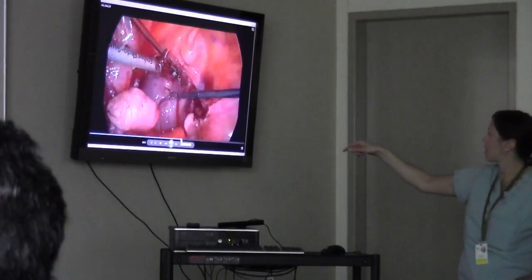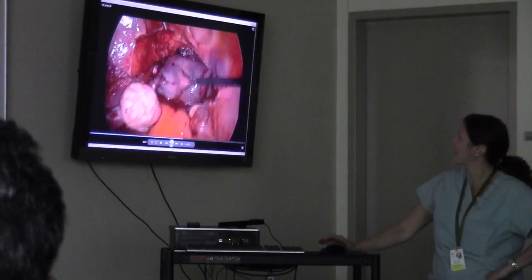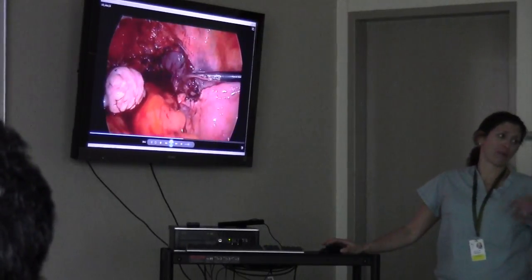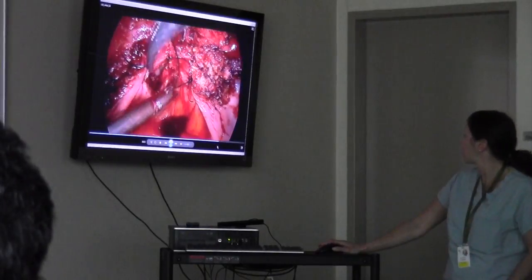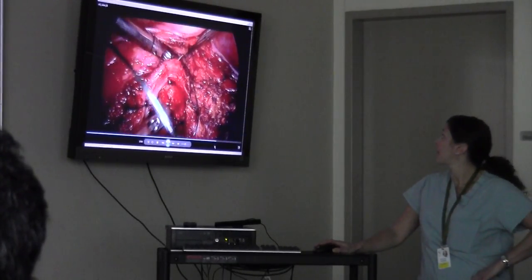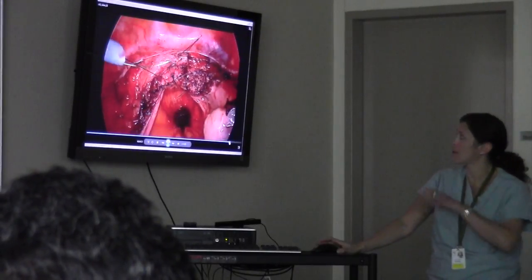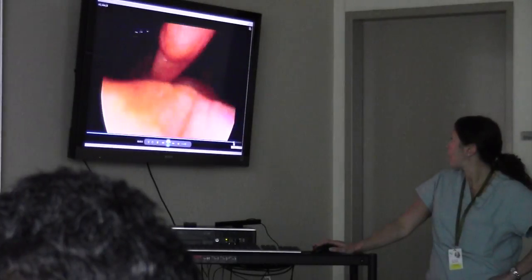The uterus is totally removed and we push it out through the vagina — patients have a hard time understanding where it goes, but it comes out vaginally. Now we're suturing the vaginal vault closed, all laparoscopically, using 5mm ports so that incisions on the patients are very small. There's the vagina at the end of the procedure — the vault is totally closed, tissue is well approximated. We have 15 mmHg pressure in the abdomen, tying knots and securing everything down. You can see how beautifully the tissues come together with very little blood loss.